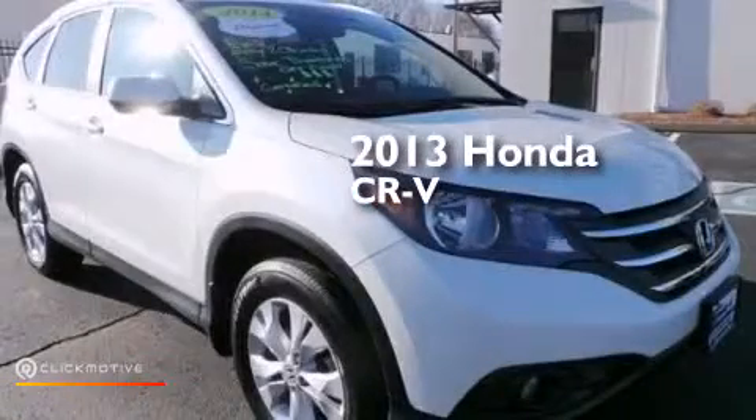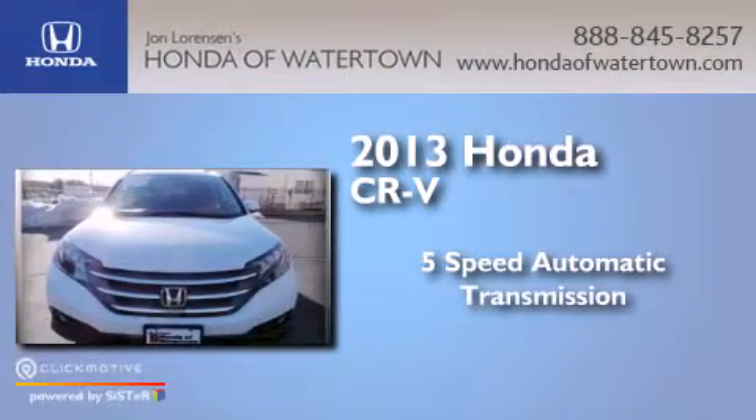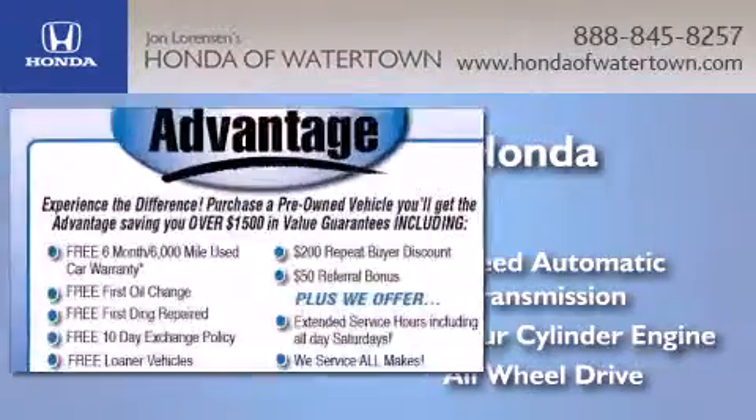This is a 2013 Honda CR-V. This crossover has a five-speed automatic transmission, an inline four-cylinder engine, and the added safety and control of all-wheel drive.